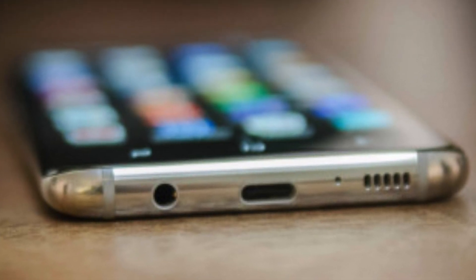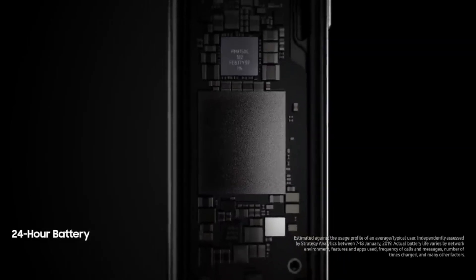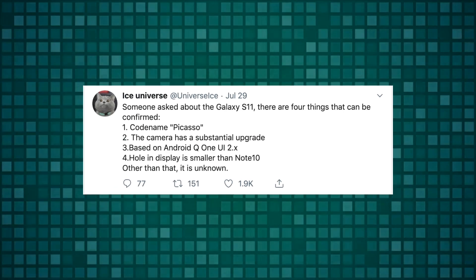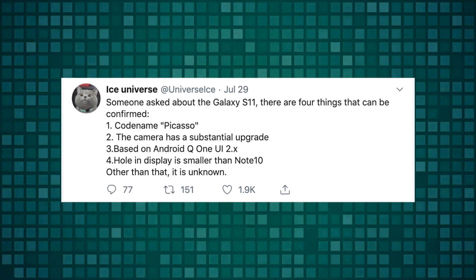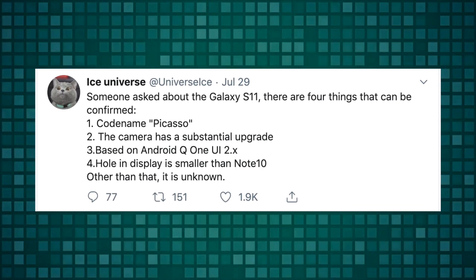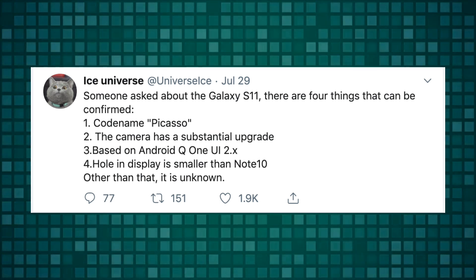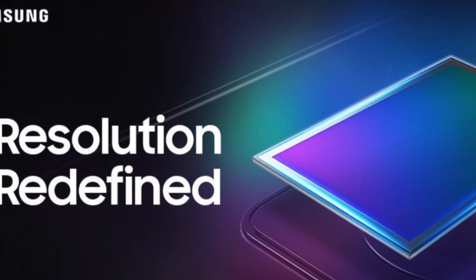Most likely Samsung will be dropping the headphone jack on the Galaxy S11 family, so I hope we see bigger battery gains over there as well. So far, here's what is confirmed regarding the Galaxy S11: the codename is confirmed, the smaller punch hole design — smaller than the one on the Galaxy Note 10 — and we're going to have a generational camera upgrade thanks to a bigger sensor size. We could see 100 megapixel madness as well. Let's see what Samsung ultimately does when they officially announce this sensor.